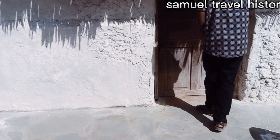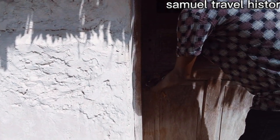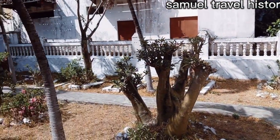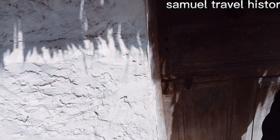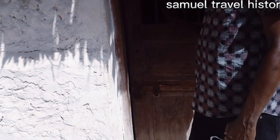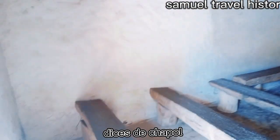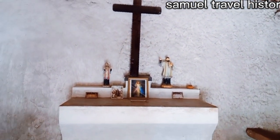This is the entrance to the chapel — it's always locked, so you must get somebody to open it for you. Before you come here, you must contact the caretaker first so you are allowed to enter. This was said to be the first Catholic church among the Portuguese.